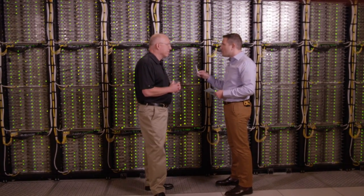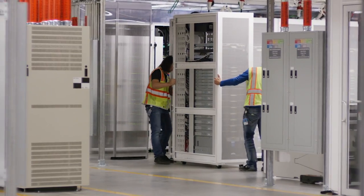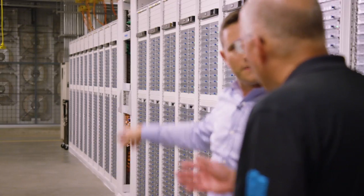Now, this is important. You said that this is a Generation 2 data center — what are we going to see as we go through the data center in terms of evolution? Well, you're going to see everything look much more industrialized, and how we do the cooling will change.